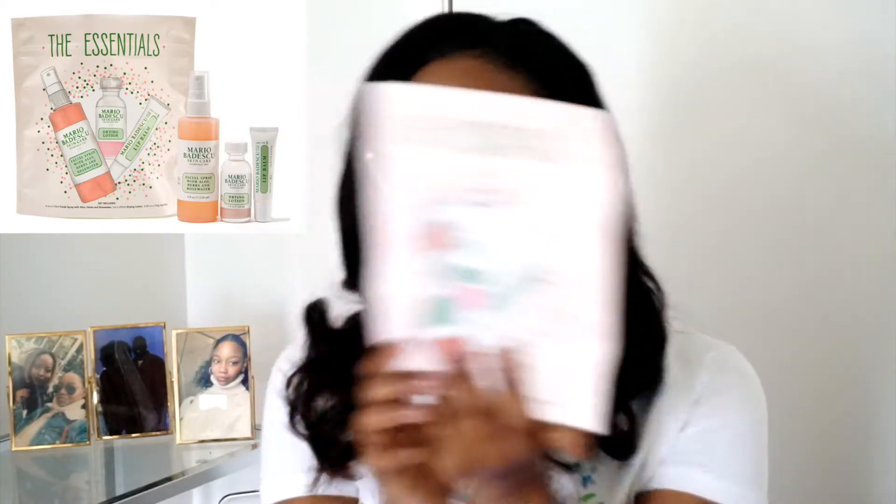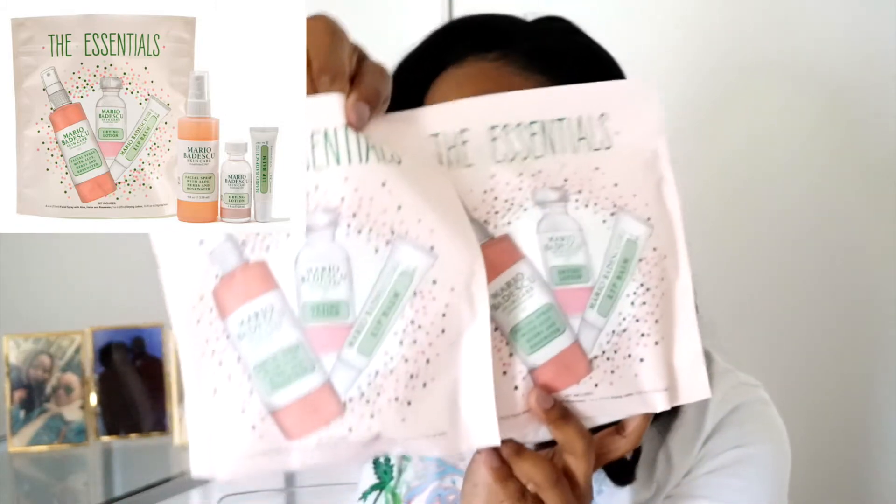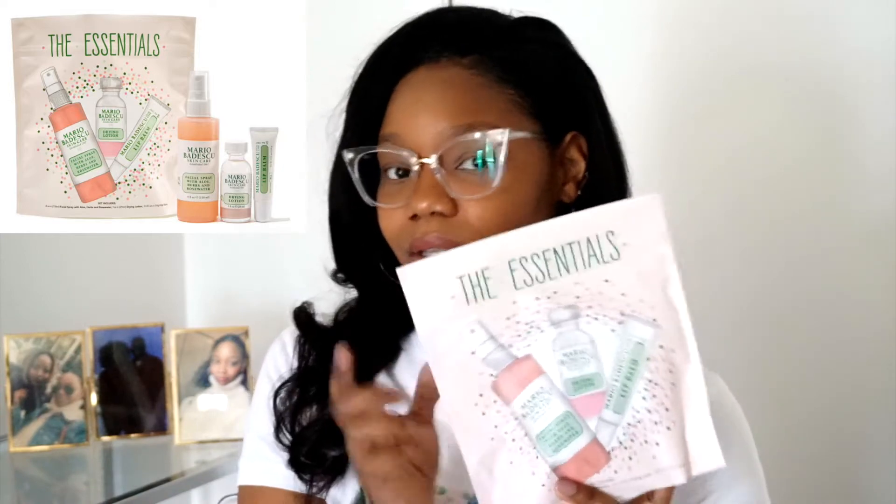So I browsed the catalog and decided to purchase the Mario Badescu Essential Set. This set basically includes my favorites: the facial spray with aloe, herbs, and rose water; the drying lotion; as well as the lip balm. I actually picked up two of these because I love it. Just two of the products — the setting spray and the drying lotion — were worth more than what you'd pay for the kit. The kit was $23 for the anniversary sale, and those two items separately at regular price are more than the kit.